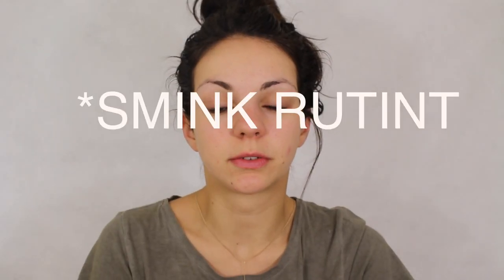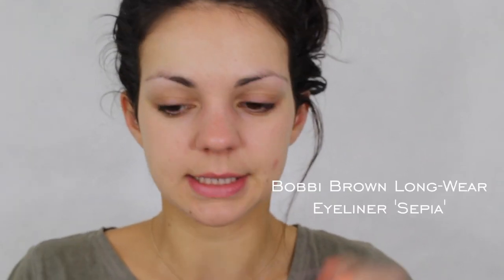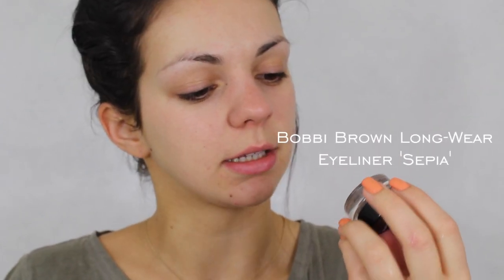I will show you how to create a face. The first step is hydrating cream. The more hydrating cream, the better. This is a Bobbi Brown Longwear Gel Eyeliner in Sepia.